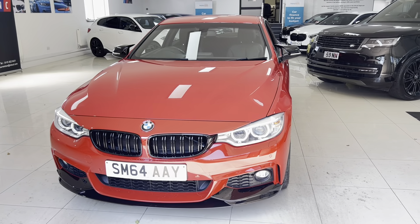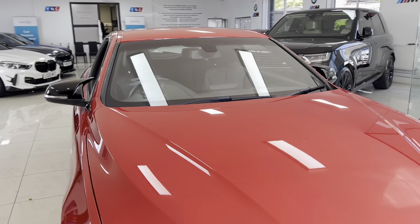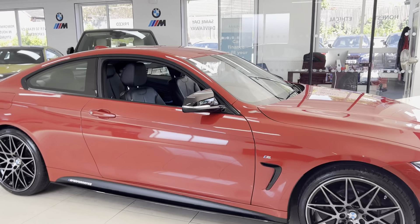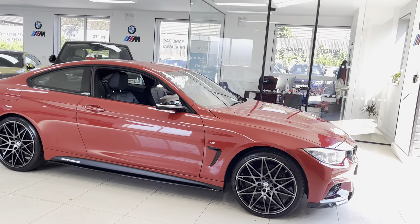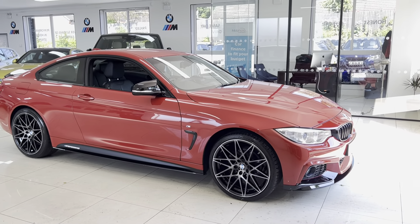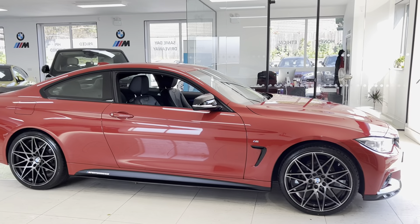Hello and welcome everyone to the one grand video here at Your Next Car. The 2014 64-plate 420i M Sport Grand Coupe is presented in Melbourne Red and features the YMC body enhancement kit alongside some nice features and options. If you'd like to know more about the car, go ahead and use the links available in the description box.